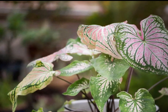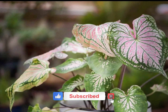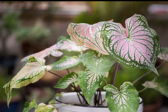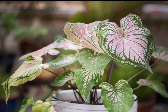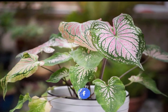Well-draining, rich, and slightly acidic soil is ideal for Thai Beauty Caladiums. Caladiums are relatively low-maintenance plants. Remove any yellow or damaged leaves to encourage new growth. They go through a dormancy period in winter when the leaves die back, but they can be brought back to life in the spring with proper care.